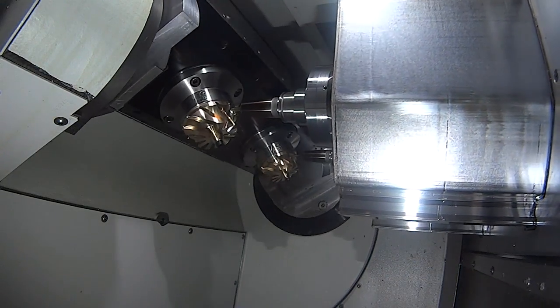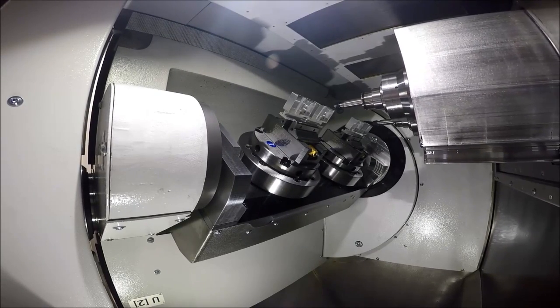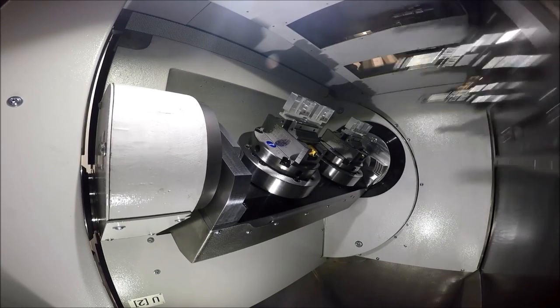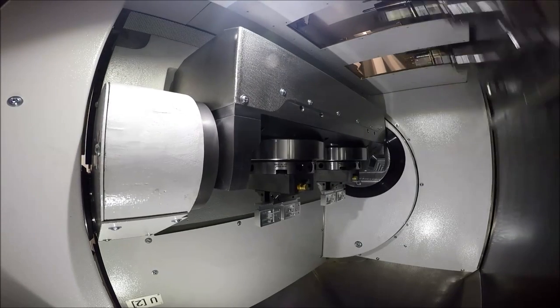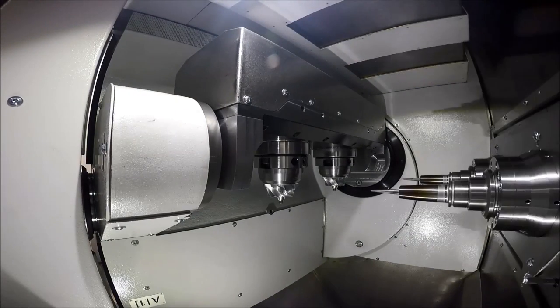And presumably we've got the same Q-axis on this machine as we have on the rest of the range? Yeah, absolutely right. All our machines are designed in principle modular, so from smaller to bigger ones. We've got the same Q-axis so we can load the machine parallel to the machining inside the work area, and it's like a 180-degree swivel, horizontal.